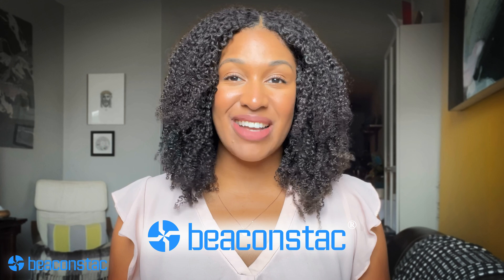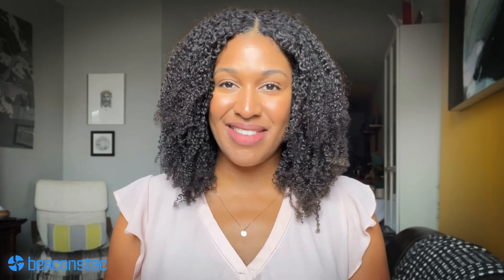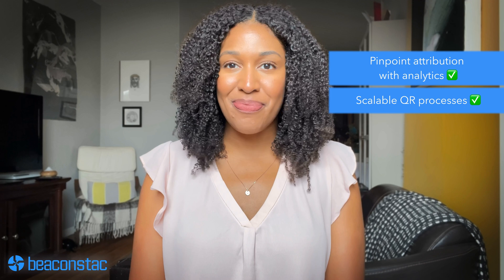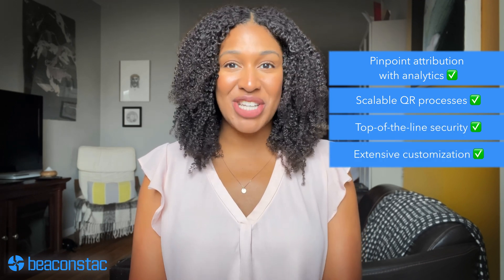Number one: Beacon Stack. As much as this seems like cheeky self-promotion, we really believe that our QR code generator is the best in the market. Beacon Stack has pretty much got it all. Pinpoint attribution with analytics? Check. Scalable QR processes? Check. Top of the line security? Check. Extensive customization? Double check.